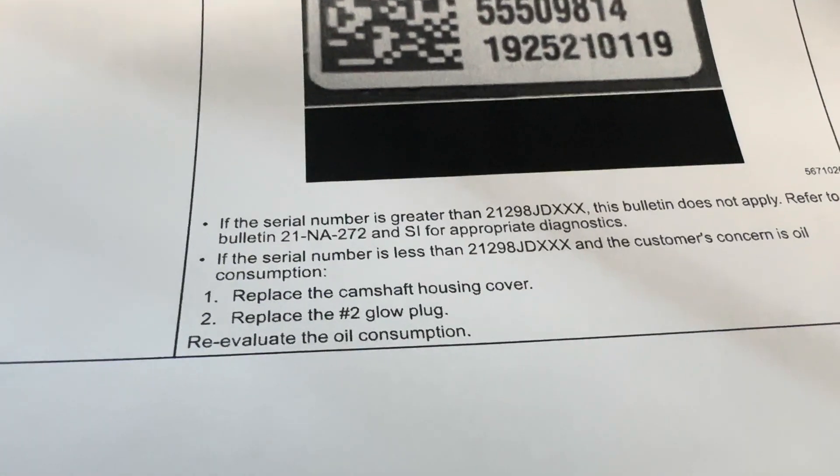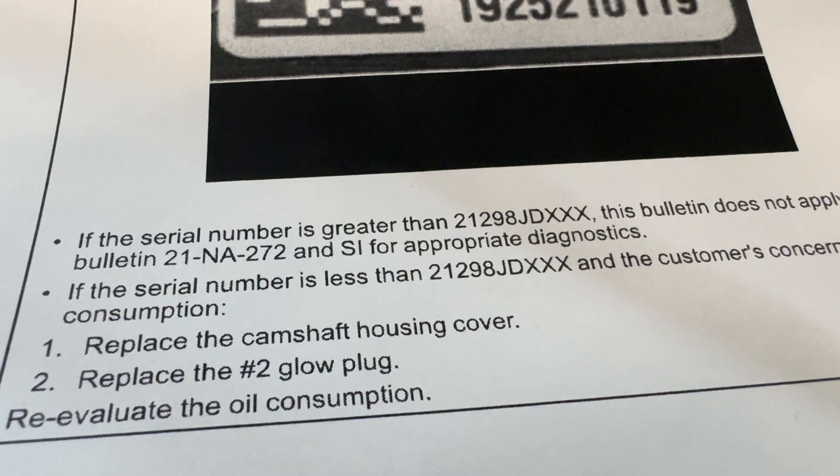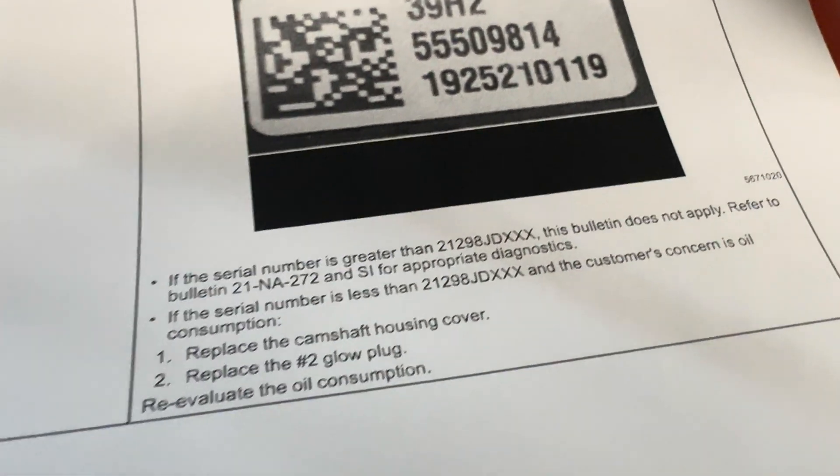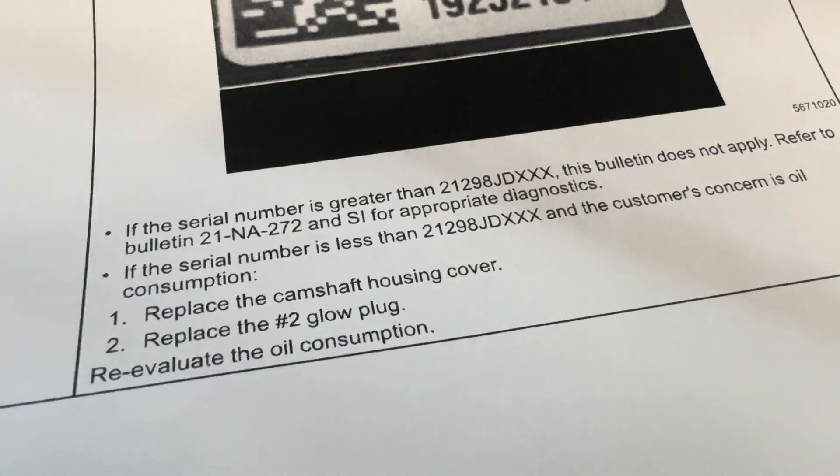What you're looking for is a serial number less than 21298. If it's above that, then you have an updated camshaft cover. If it's below that, then you're going to need the new updated design. They show a sample right here.